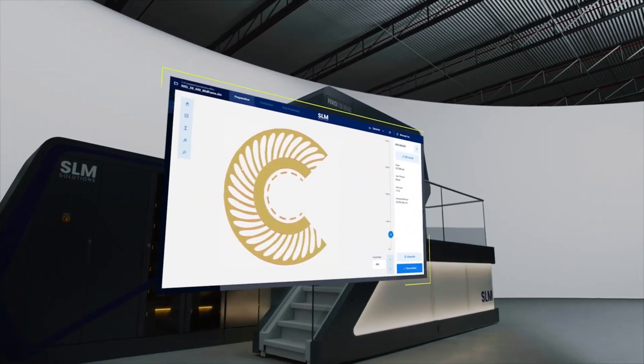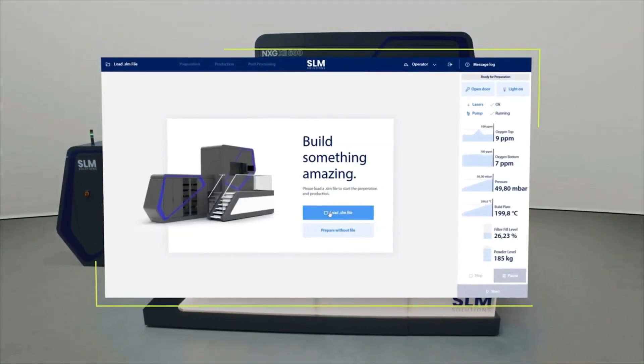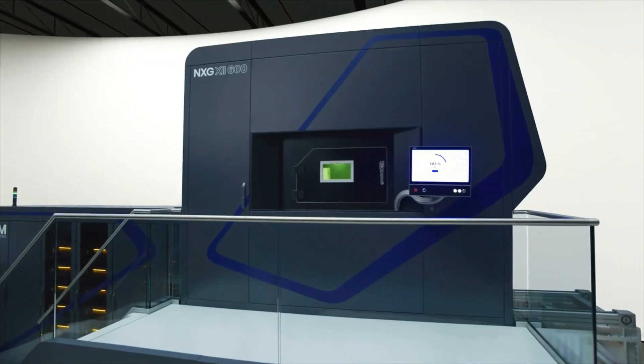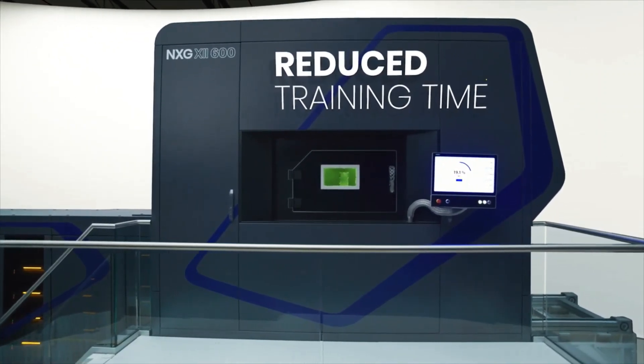We strive for industrialization with the additive manufacturing process, and the software is in line with that goal. For the NXG 12600, we improved the productivity of the software tremendously, but productivity comes with usability, so we also focused on usability. Our main focus was the operator — we thought about how to create software that is safe to use, safe to operate the machine, that the person knows what has to be done next and understands the machine easily. We also want to reduce training time for the operator, so you get the machine and can operate it immediately. The best thing about our new software is that it does not come as a toolbox where you have to know which tool is where, but we deliver a solution that tells you exactly what you need to do.